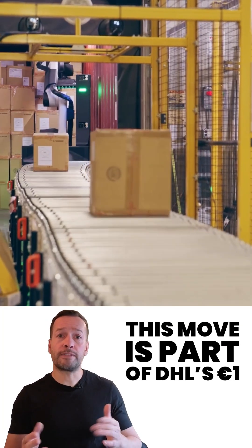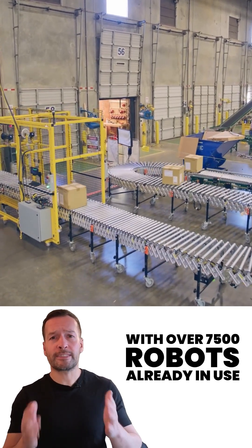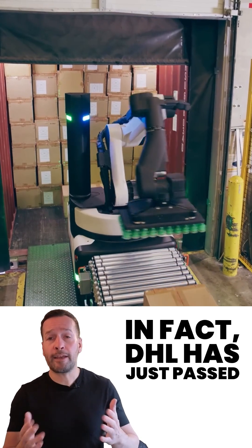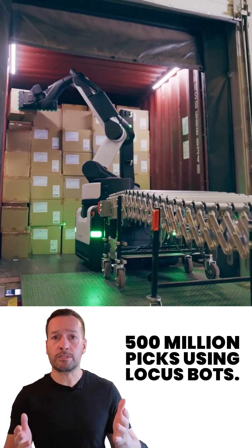This is part of DHL's 1 million euro push into automation, with over 7,500 robots already in use from companies like Locus Robotics, Geek Plus and Autostore. In fact, DHL has just passed 500 million picks using LocusBots.